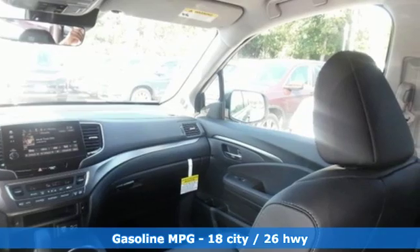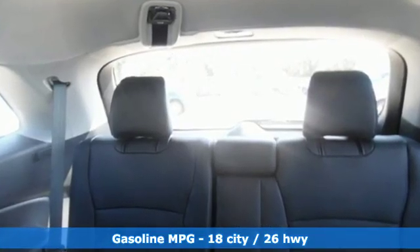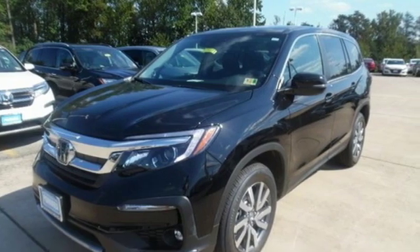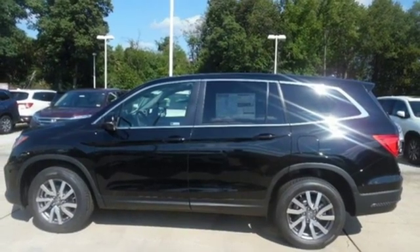It comes nicely equipped with features you'll love: streaming audio, power heated mirrors, front heated leather bucket seats, configurable instrument gauges, and doors and push-button start proximity key.